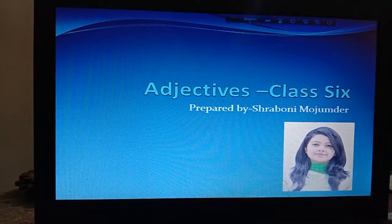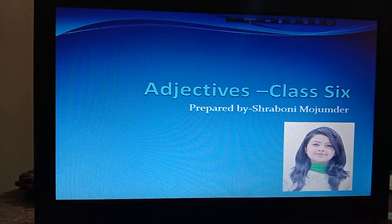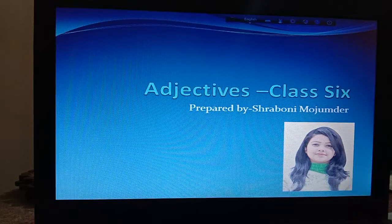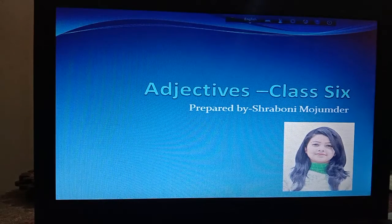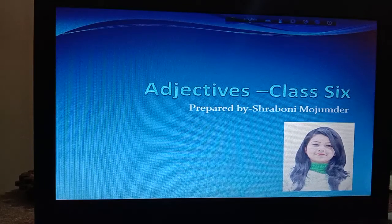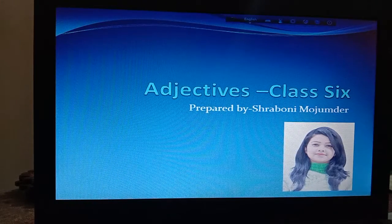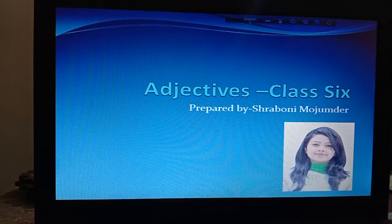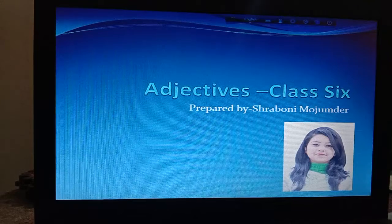A very good morning to you, my dear boys. Welcome back to my another class. This is Rabani Mojumdar, your English second paper teacher on behalf of St. Gregory's High School and College. Boys, I hope all of you are doing well at your home. You know lockdown is going on. That's why all of you have to stay safe at your home, and I would like to request you don't go outside and try to keep yourself safe always.